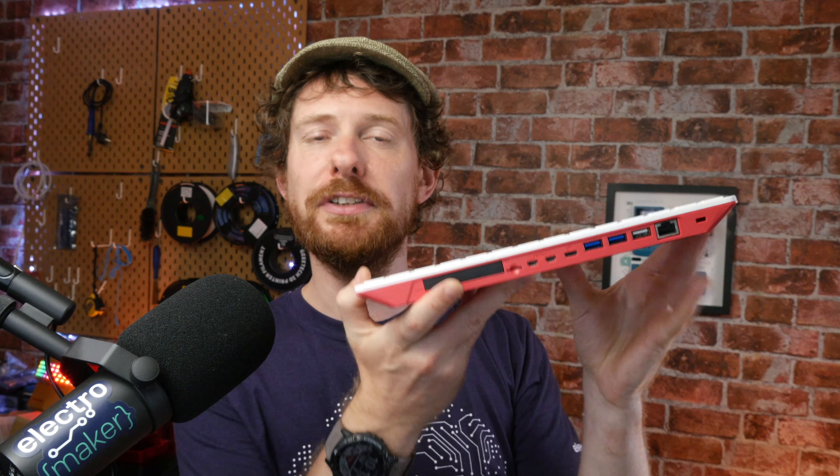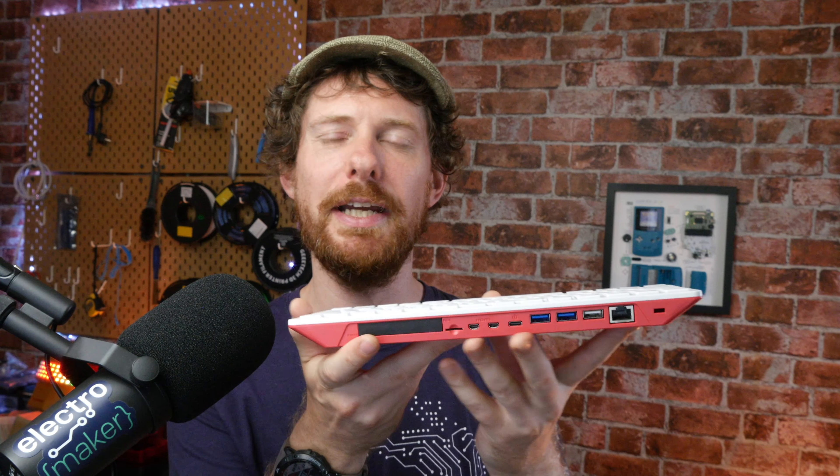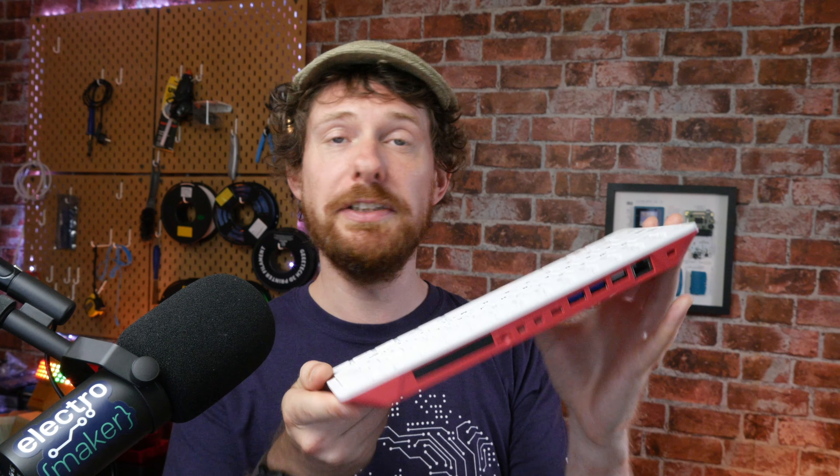Moving on to the Raspberry Pi — specifically the Raspberry Pi 400. This has become my favorite computer in general because it's so convenient: you just plop it down, plug it into a screen or a mini projector, and you can go. It's a completely usable computer with a Linux command line, you can get at the GPIO pins if you want, and there's a lot I love about it.